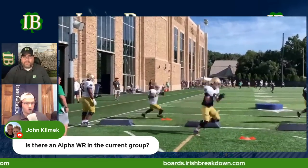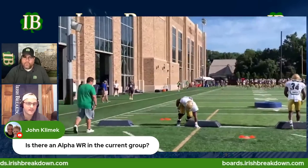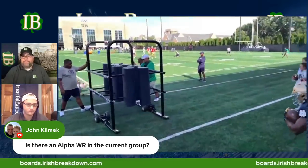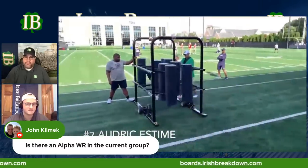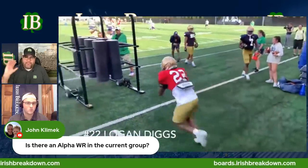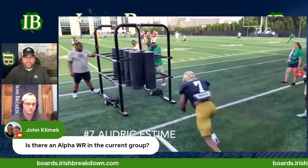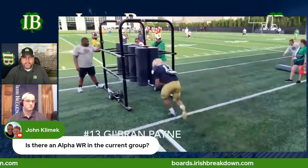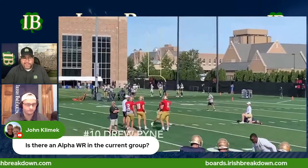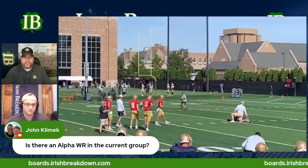Lorenzo Stiles is the closest now. Tobias Merriweather is next after that. I can even see it being a situation in 2023 where we're having the same debate we have about Golden Tate versus Michael Floyd. And I think that's a great place to be in — when you're having that discussion of who really is the alpha, not 'none of these guys are alphas.' When the Notre Dame offense truly arrives, it'll be that. Like at Alabama — was it Jalen Waddle, Jerry Jeudy, or DeVonta Smith? Same with Ohio State — Garrett Wilson, Chris Olave, Michael Thomas, Devin Smith?